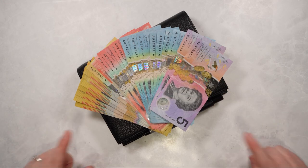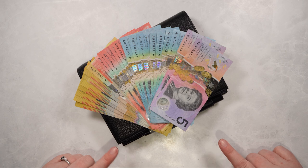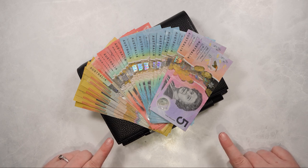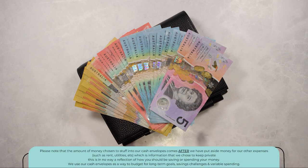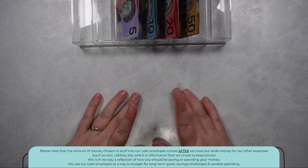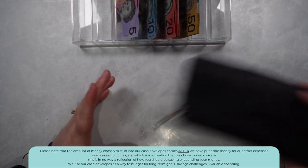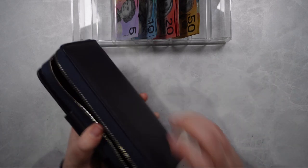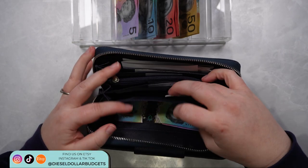Hi guys and welcome back. So as you can see here we've got $700 to stuff into our cash envelopes for the second paycheck in May. So let me just get this out onto a cash tray and then we'll get started. Now I'm going to get my Treasury wallet — this is what I normally use to carry all my money around — and I'm going to see what we've got in here for leftovers for this fortnight.